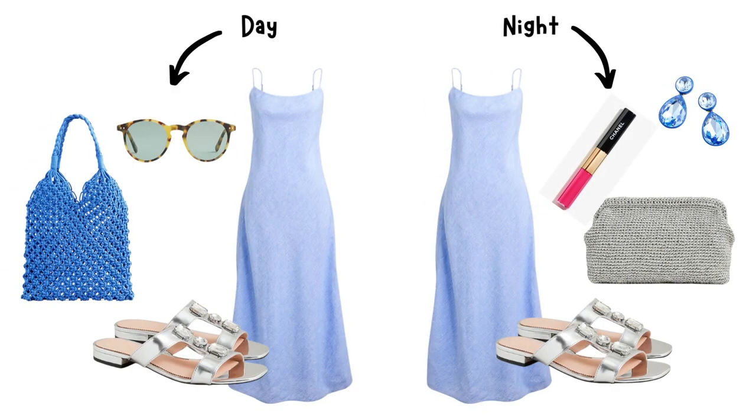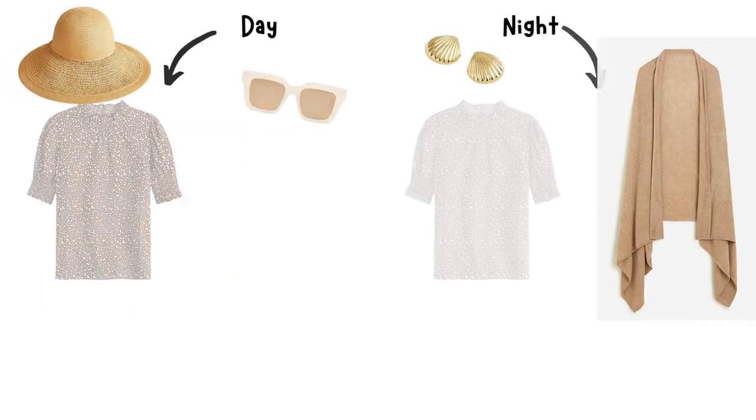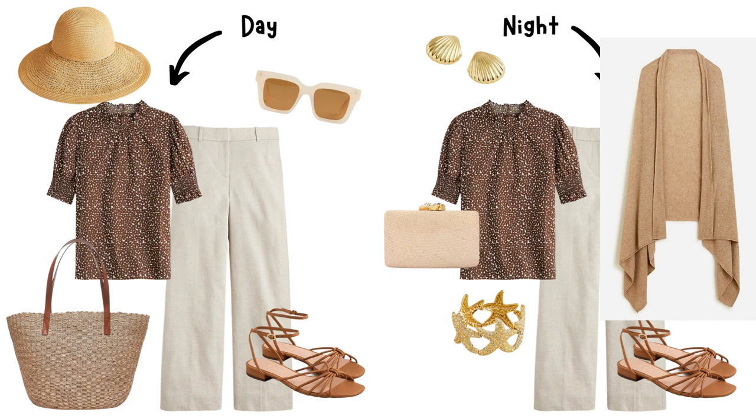Tip number seven: transition from day to night. Flats and sandals can easily transition from day to night with a few simple tweaks. Swap your daytime accessories for statement jewelry, add a lightweight shawl, and switch to a bolder lip color to instantly elevate your look for evening.